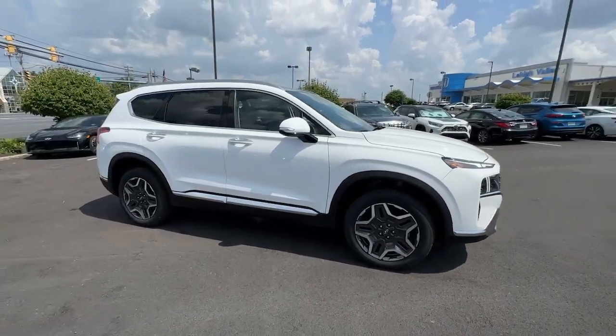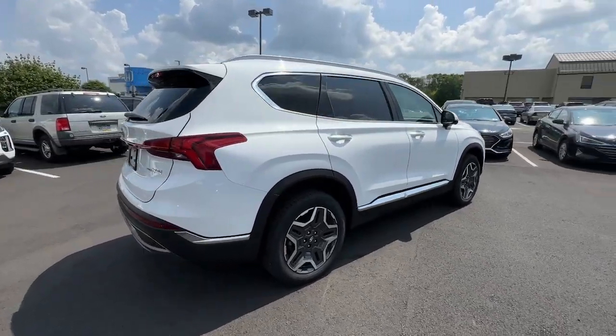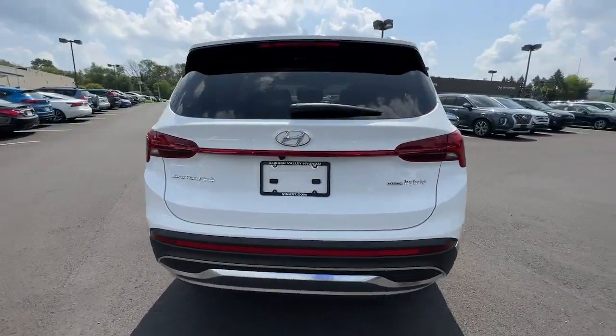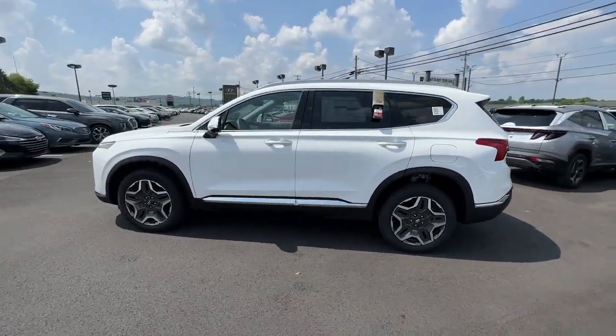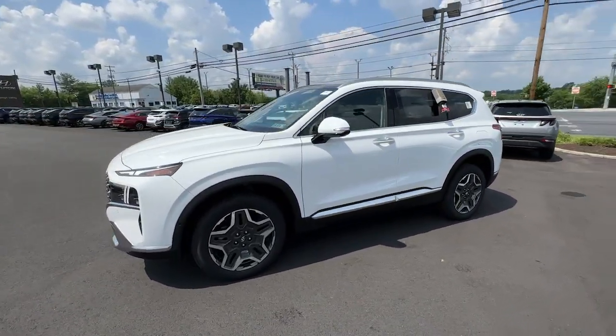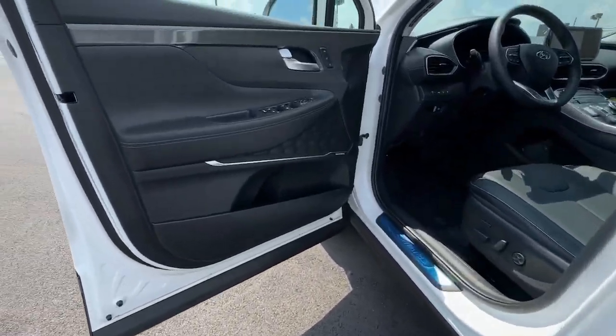Your next car could be the 2023 Hyundai Santa Fe. Relax and enjoy the road trip in this convenient, well-equipped Santa Fe crossover. Versatility, striking looks, the latest infotainment and safety tech, and a spacious, comfortable cabin are yours in this stylish, family-focused SUV.